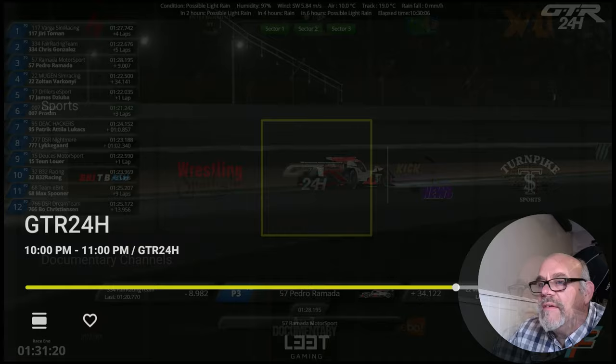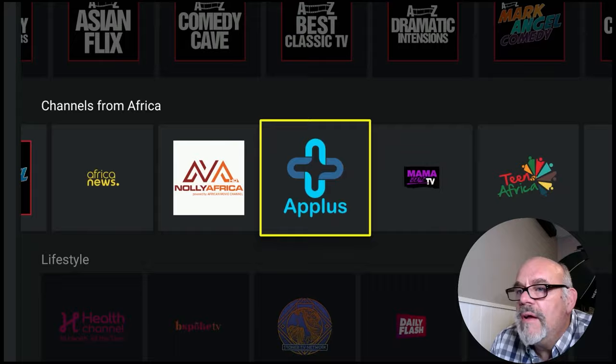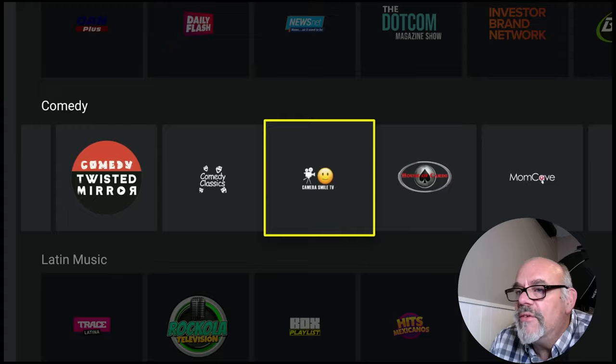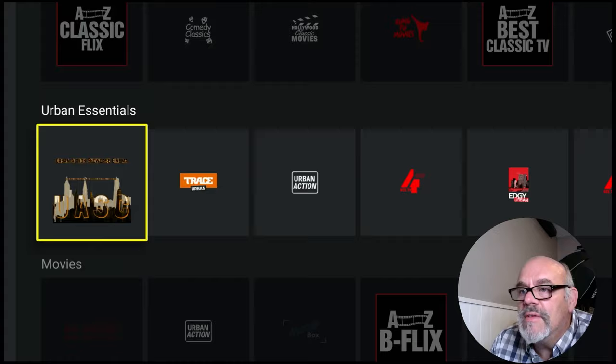Scrolling down we have documentary channels, all things A to Z with lots of content. Channels from Africa, lifestyle channels — tons and tons of those. Food and travel, news, comedy channels, Latin music, international news, Spanish channels, entertainment, mayhem and spooks, fitness and wellness, family, channels from Asia, bring the faith, business and finance. Just look at all of these channels to check out.